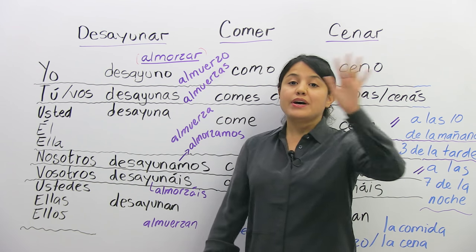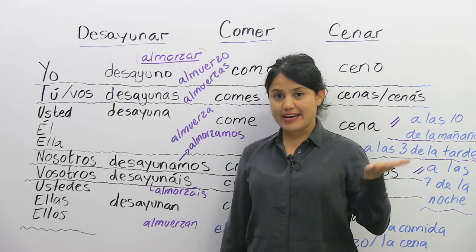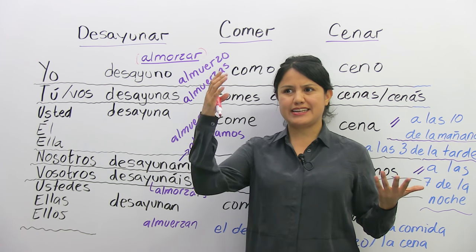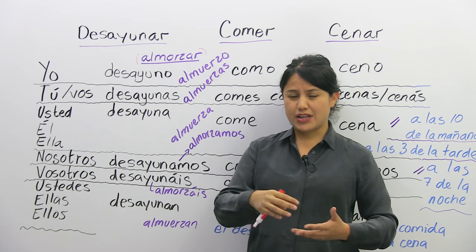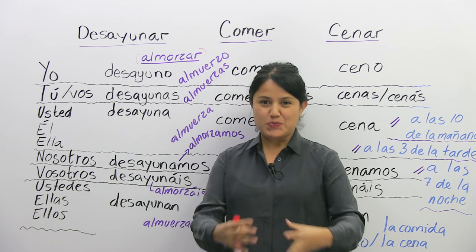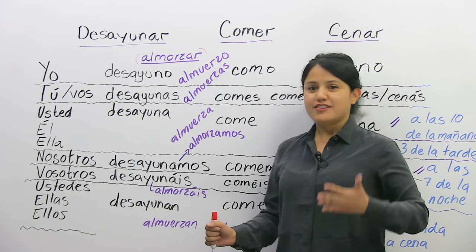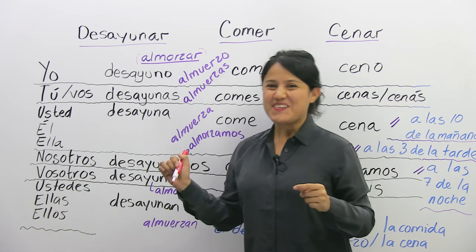When I went to visit my sister in Canada, I found out that they have a very small breakfast and then like a brunch or a lunch and then a dinner — but not the same quantity as we have in Spain. So I kind of changed my diet.